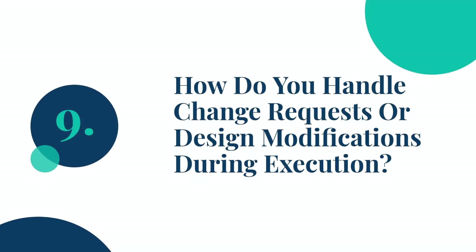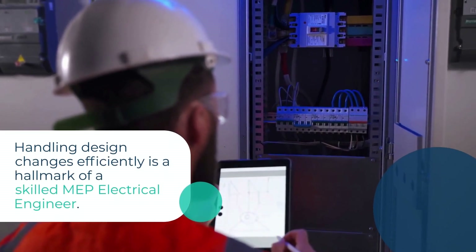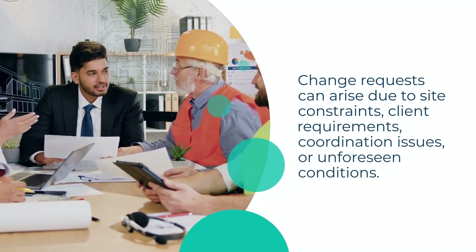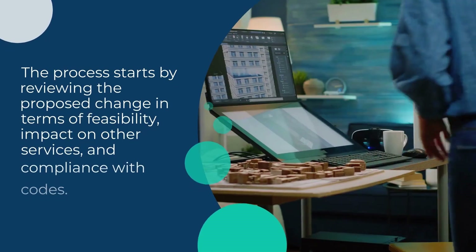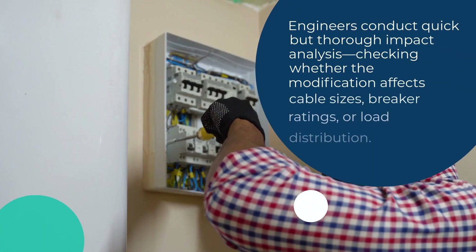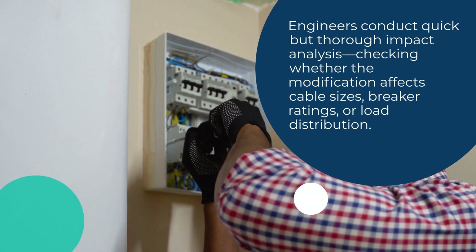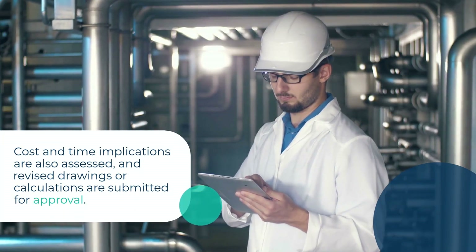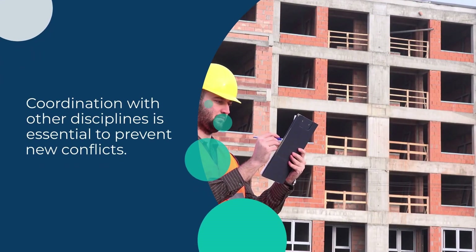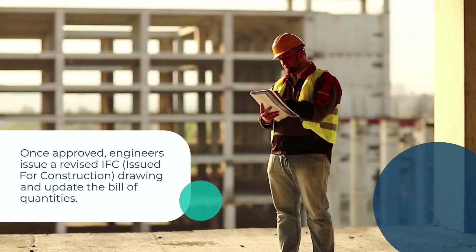Question 9: How do you handle change requests or design modifications during execution? Handling design changes efficiently is a hallmark of a skilled MEP electrical engineer. Change requests can arise due to site constraints, client requirements, coordination issues, or unforeseen conditions. The process starts by reviewing the proposed change in terms of feasibility, impact on other services, and compliance with codes. Engineers conduct quick but thorough impact analysis, checking whether the modification affects cable sizes, breaker ratings, or load distribution. Cost and time implications are also assessed, and revised drawings or calculations are submitted for approval. Coordination with other disciplines is essential to prevent new conflicts. Once approved, engineers issue a revised IFC (issued for construction) drawing and update the bill of quantities.